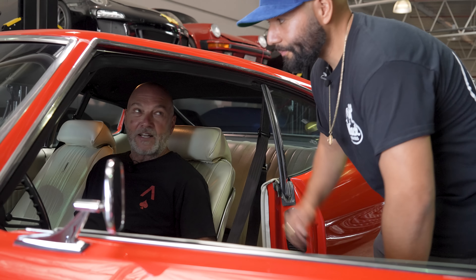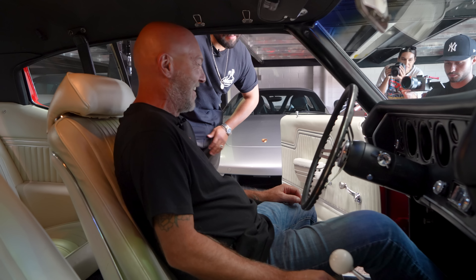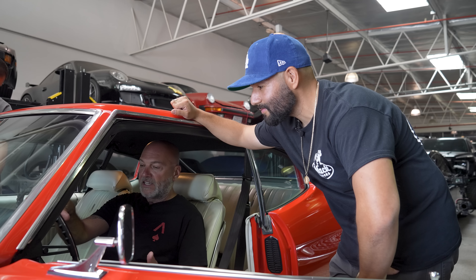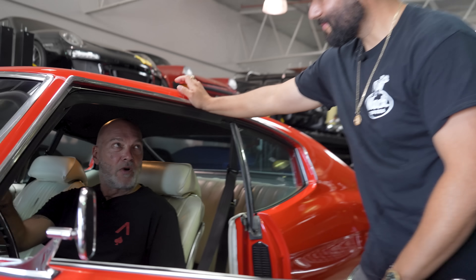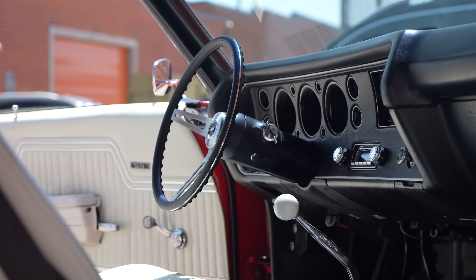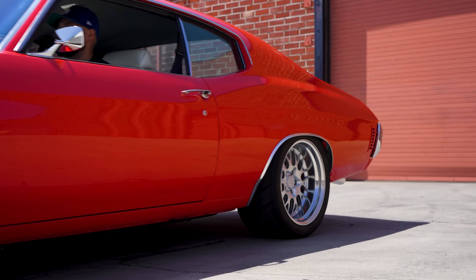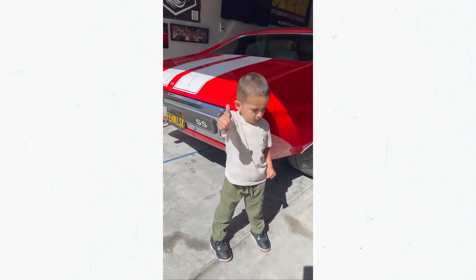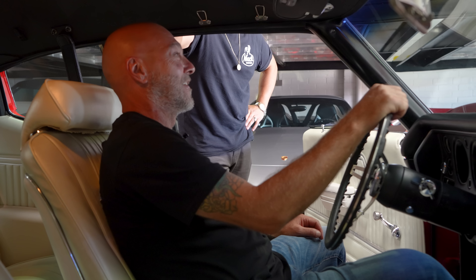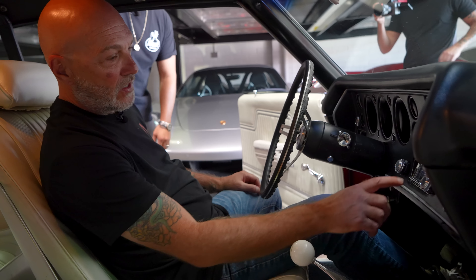Nothing against automatic, but come on. It originally came with a Turbo 400 three-speed — at 65 miles an hour you'd be at 3,500 RPM. So with that five-speed, I'm at 1,800 RPM at like 70. I had to put a sound system in and I did put the Dakota Digital gauges in.